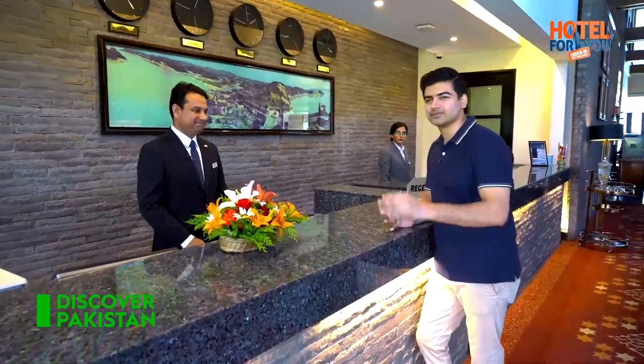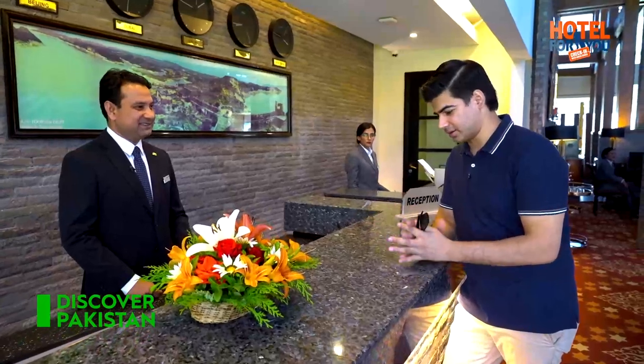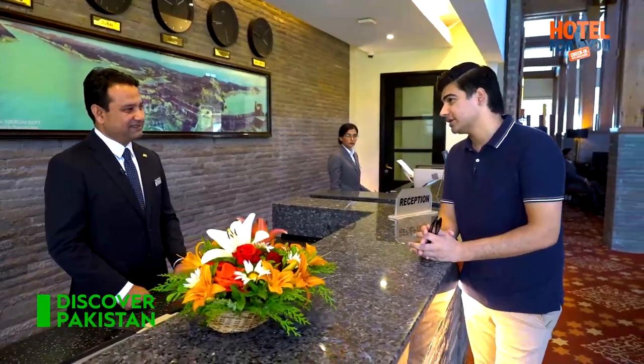The journey was great. I loved the scenery and the waterfalls along the way. This is my first ever trip to Azad Kashmir.